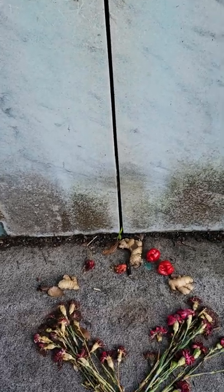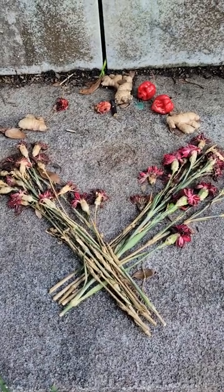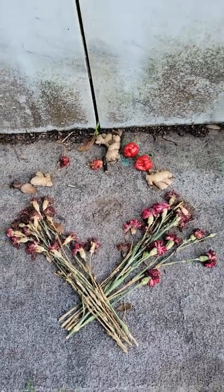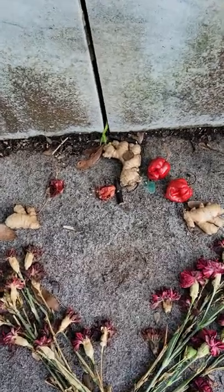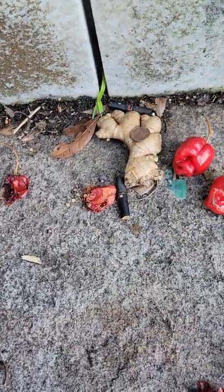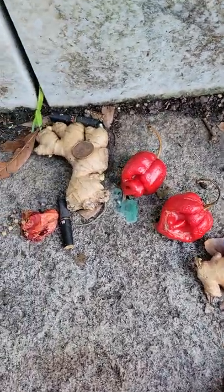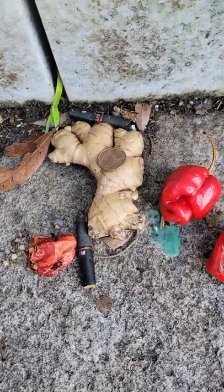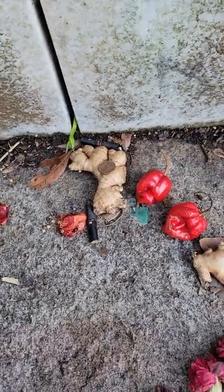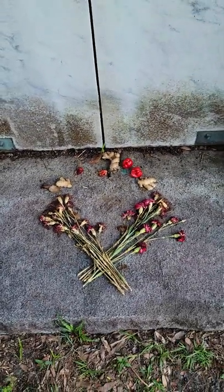Now down at the base I have found an altar with ritual items. There are some carnations that are crisscrossed, and then as we look closer there are pieces of ginger, red chili peppers, more ginger, a few small cigars, and a penny. A penny normally indicates that the grave was visited, and we do have other items along with it.